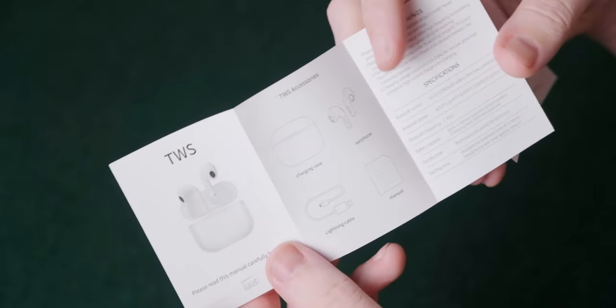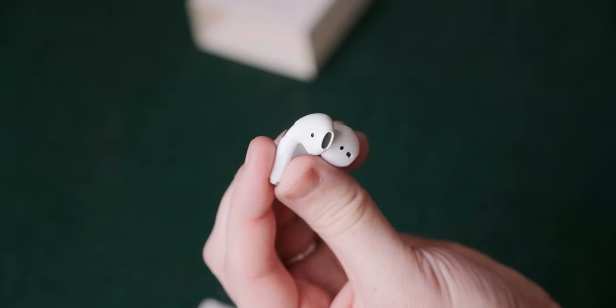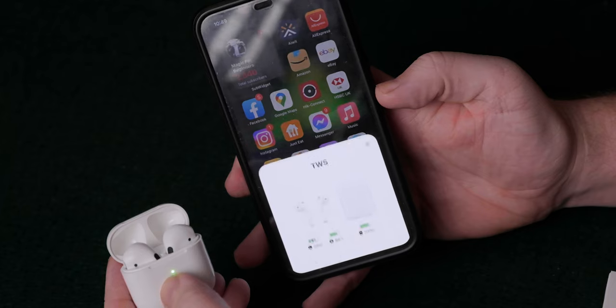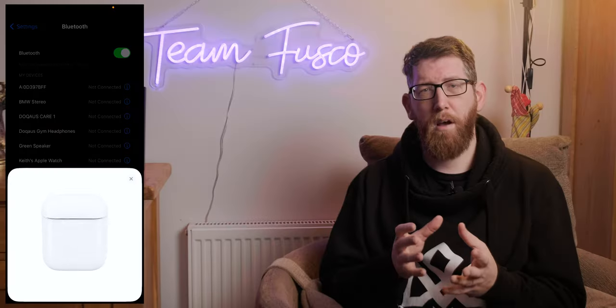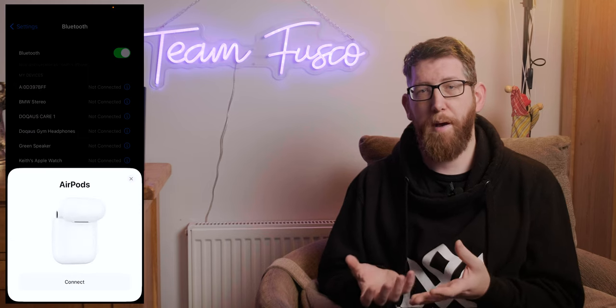The earphones themselves don't have much weight to them at all — the box they're kept in is much heavier. The connection was very easy. I just put the earphones in the charging case, opened the case, and they showed up under the Bluetooth settings. However, they showed up as an Apple device — as AirPods. I connected them and they were connected fine, showing up as a TWS device and displaying the power status.